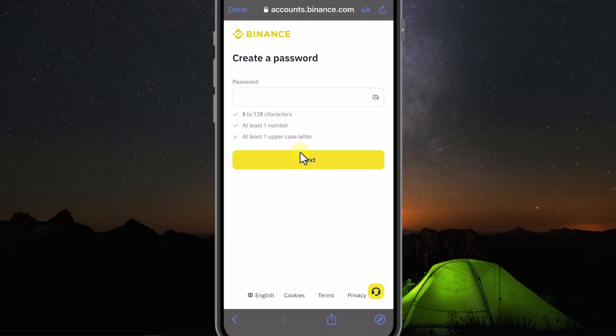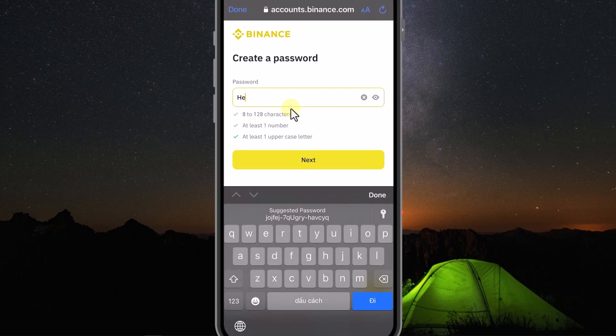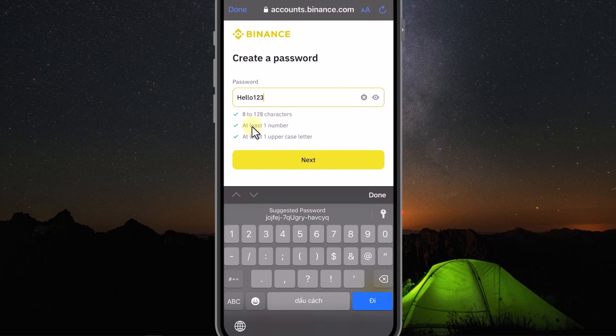Now we will set a password for this account. Note that the password needs to have 8 to 128 characters, one number, and at least one uppercase letter. Here I will enter Hello123 with a capital H and you can see it has met all the conditions below. Then I press Next.